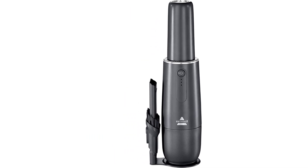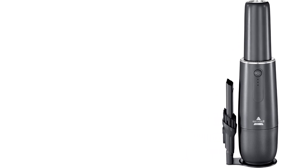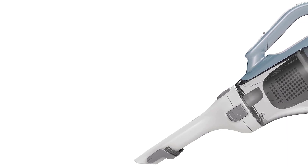We've tested over 130 vacuum cleaners, and below are our recommendations for the best portable vacuums with a handheld design to buy. These picks are selected based on their performance on different surfaces and their feature set, battery life, and price.